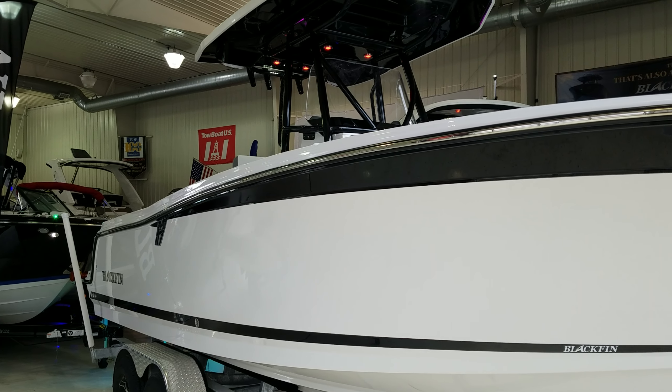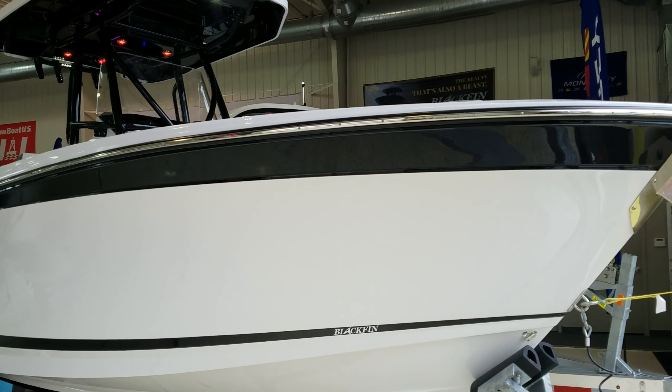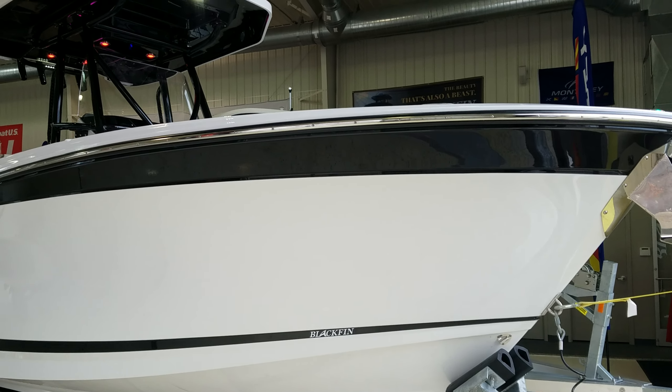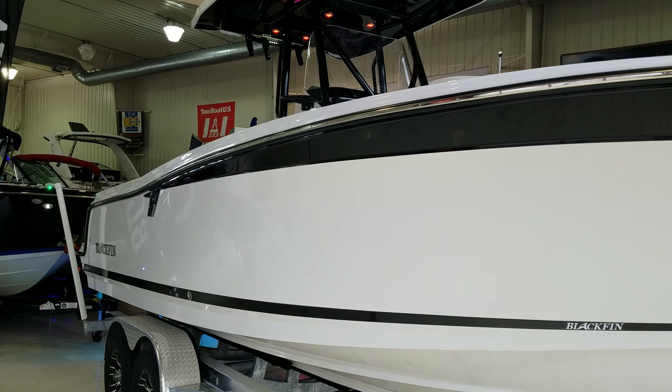Hi, Zach Pater here, River Valley Marina, River Valley Power and Sport of Red Wing. What a beautiful boat to take you through today. This here is the Blackfin 242 CC. This here is a 2019 — we just got it in. Absolutely stunning boat.